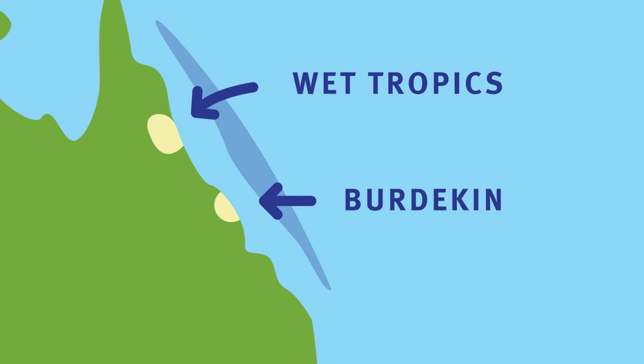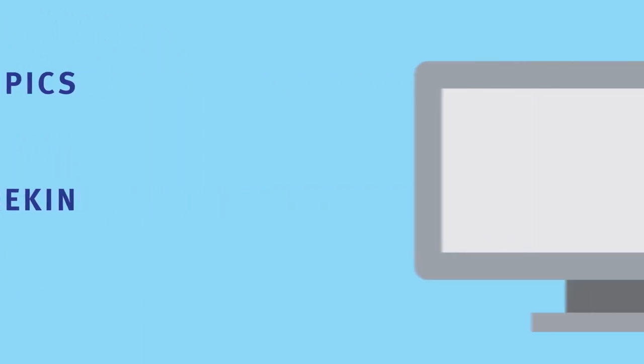And we've also suggested some funding priorities. These are our thoughts on what we can do to improve water quality. Tell us what you think. Share your thoughts at gbr.qld.gov.au by the 22nd of February 2016.